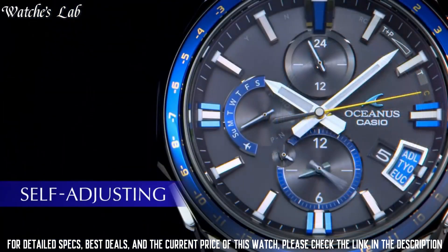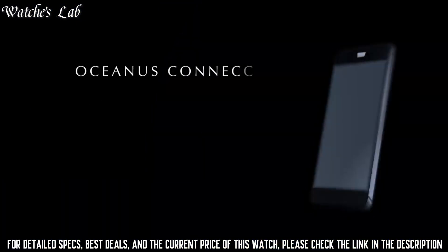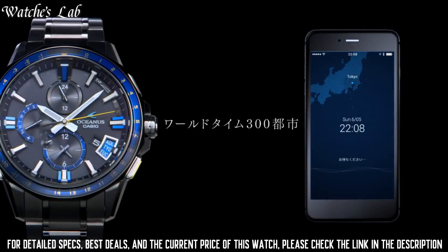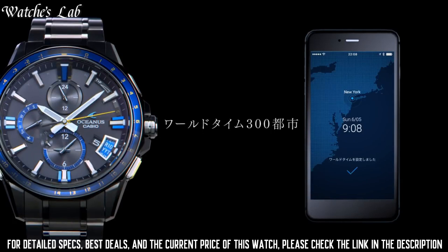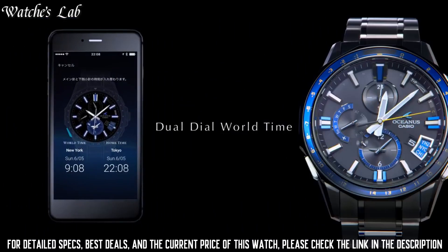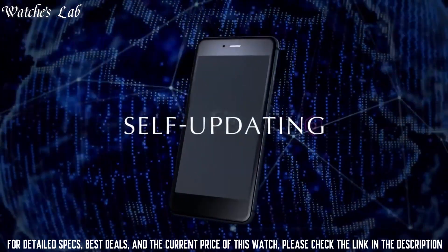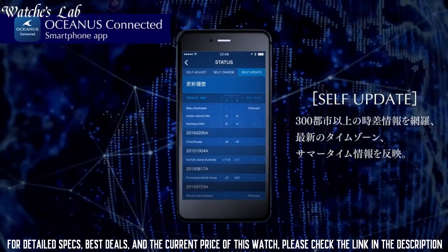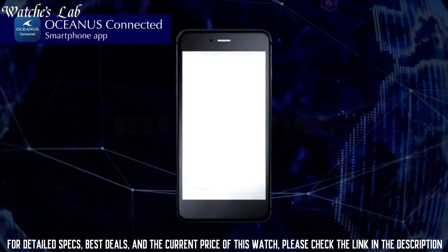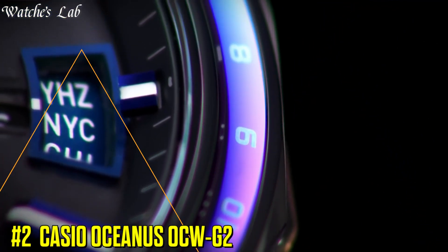Band width 20mm, closure fold over push button deploy, band strap bracelet, case color silver, watch shape round. Style casual, sport, dress, and formal. Features: numerals, water resistant, Bluetooth, world time, sapphire crystal, 12-hour dial, chronograph, day and date. Movement Quartz, Type Wristwatch, Band Material Titanium Stainless Steel.